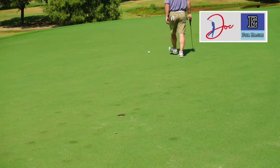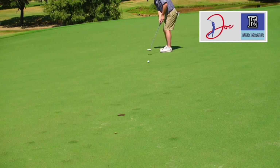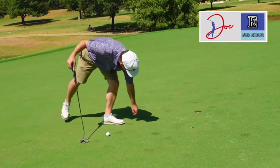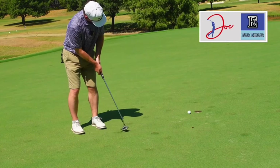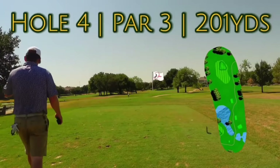We ran that one by a little bit. Got us a tester here for birdie. We're in. One under.